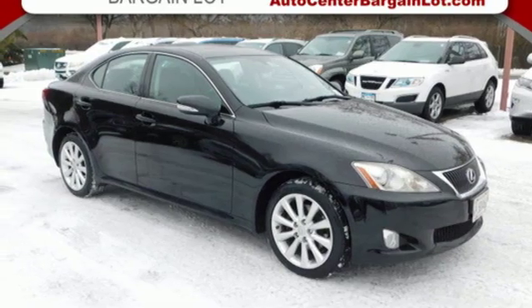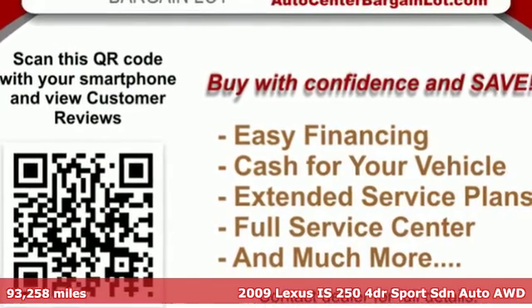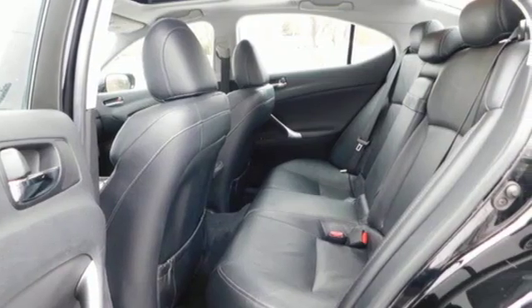Here's a 2009 Lexus IS250. The bold and aggressive styling and the attention to detail in the refined cabin ensures a driving experience that will excite your senses.